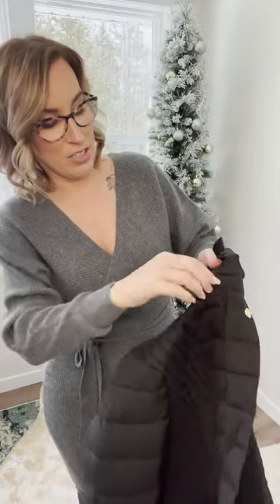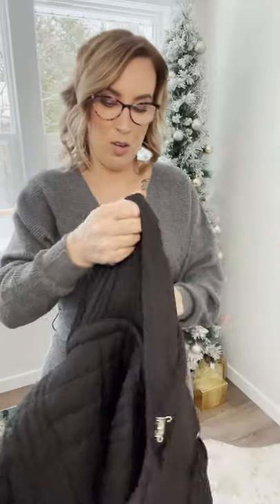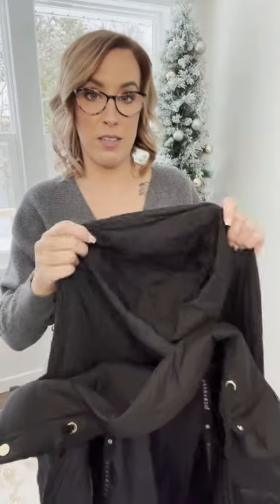This collar has an actual hidden hood. You zip the collar and then boom, that pops the hood. It's not like a huge thick hood or anything, but it will definitely protect you from a little bit of light snow and wind. So yeah, this is the first one.